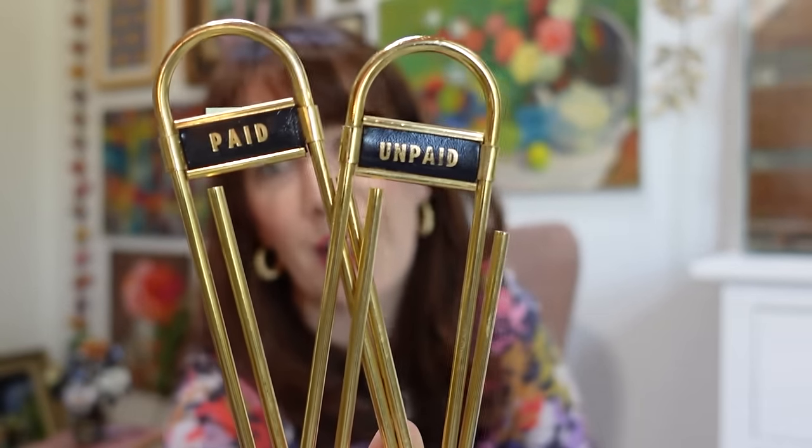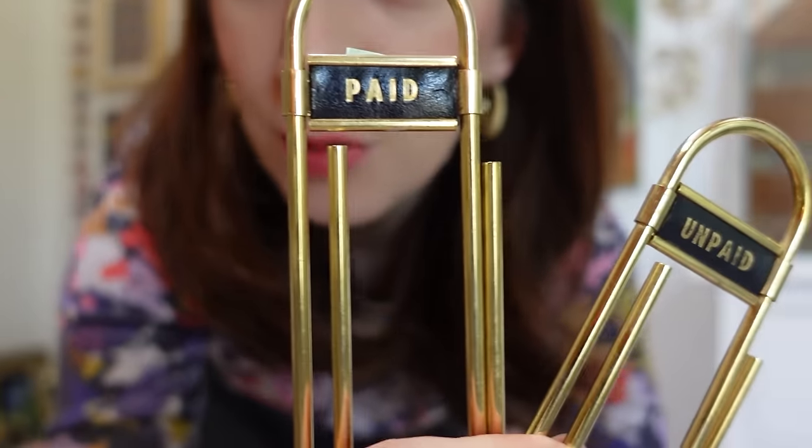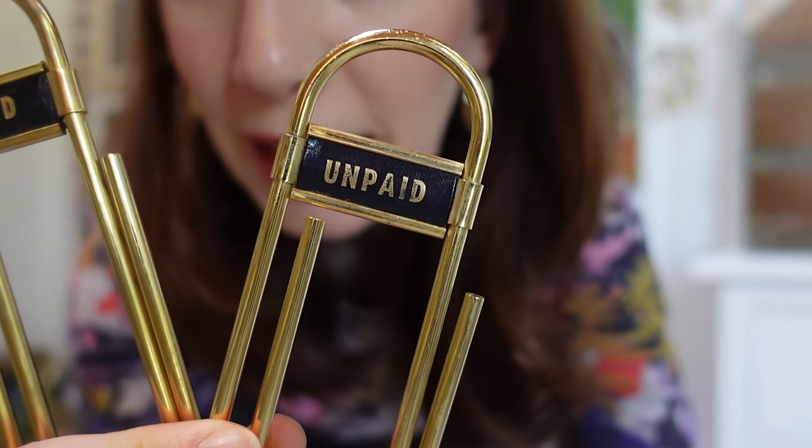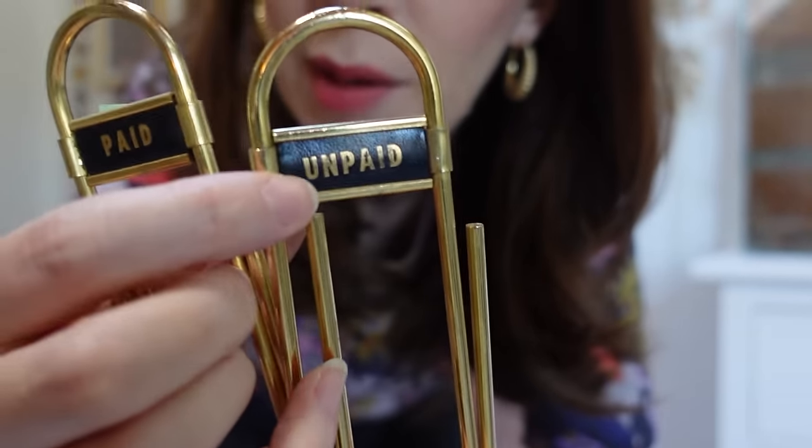Something silly I picked up — there were definitely some impulse buys — but these were only a dollar each: absolutely giant paper clips. I just thought they were hysterical. I love whimsical stuff like this, and I liked these ones because they actually said 'paid' and 'unpaid.' For $2 for the pair, I thought it was just fun — a cute little styling piece. This will probably go in my booth space.